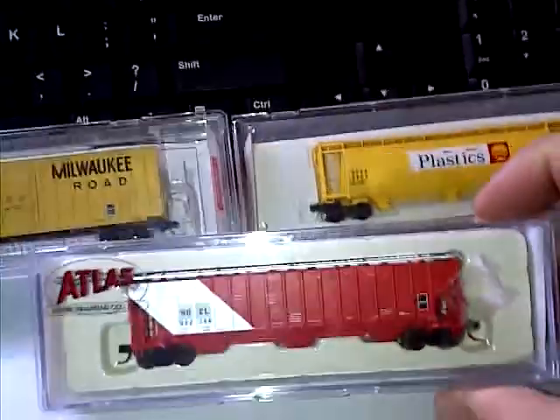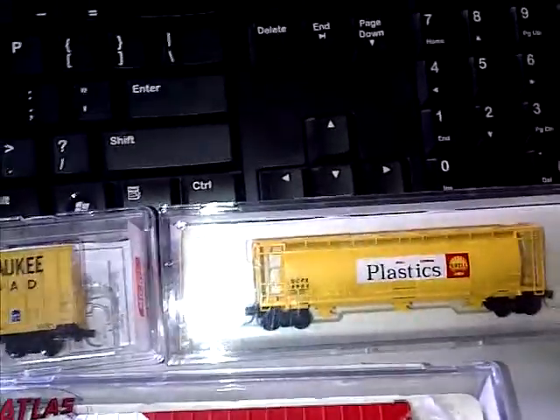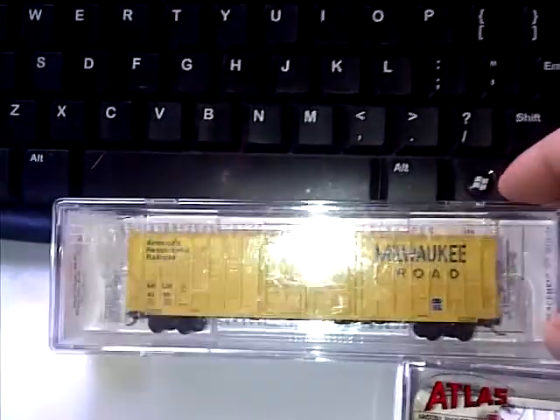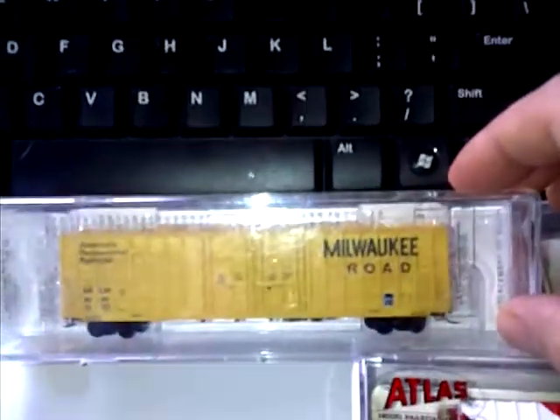Let me show you what Dave sent. He sent me these road cars — an Atlas hopper, which is awesome because I love hoppers. And a green plastic hopper with Shell Oil. And look at this — a Micro Trains waffle side box car. How do you like your waffles? I like my Milwaukee Road. Anyway, that's a Milwaukee Road style box car.